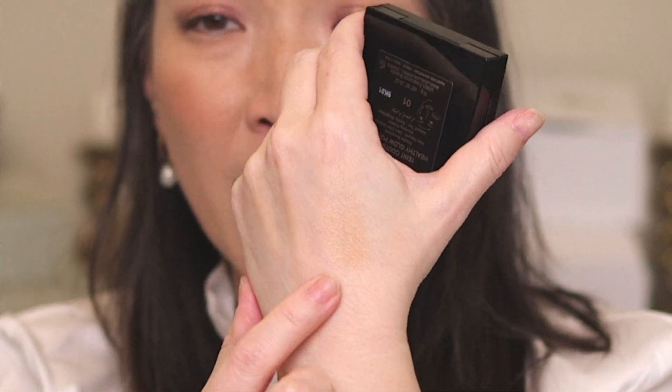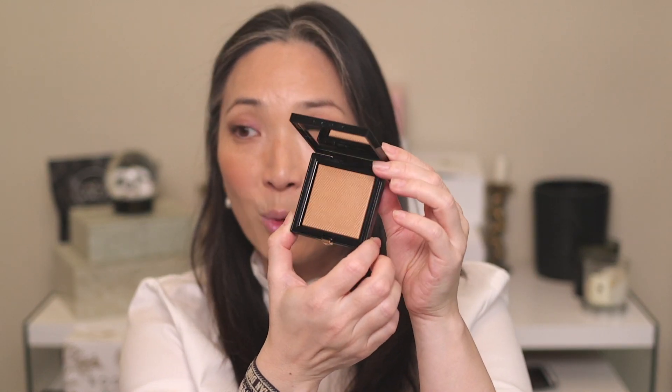It's one of those bronzers I feel very comfortable just dusting all over. I'll probably use this in the same way, and I'm sure I'll be filming a trying-new-makeup video with a lot of these things. If there's anything in here you're particularly interested in, let me know in the comment section and I'll make sure to squeeze that into a video. So that's the Givenchy bronzer.